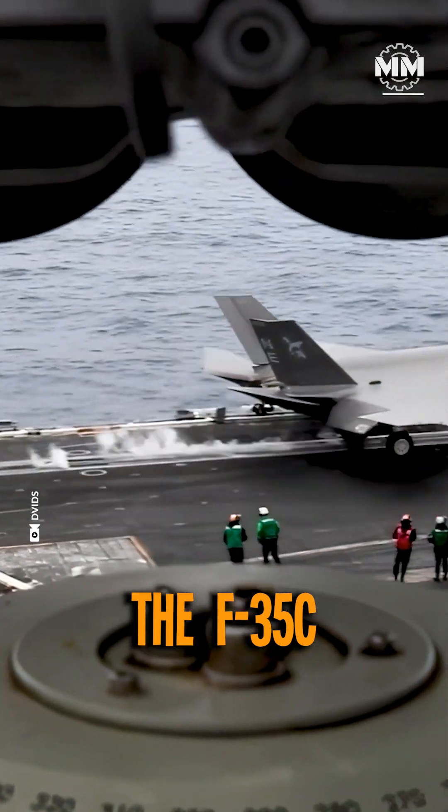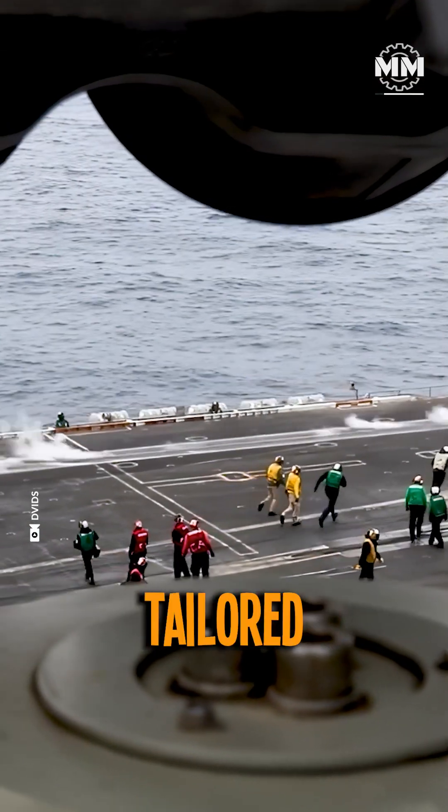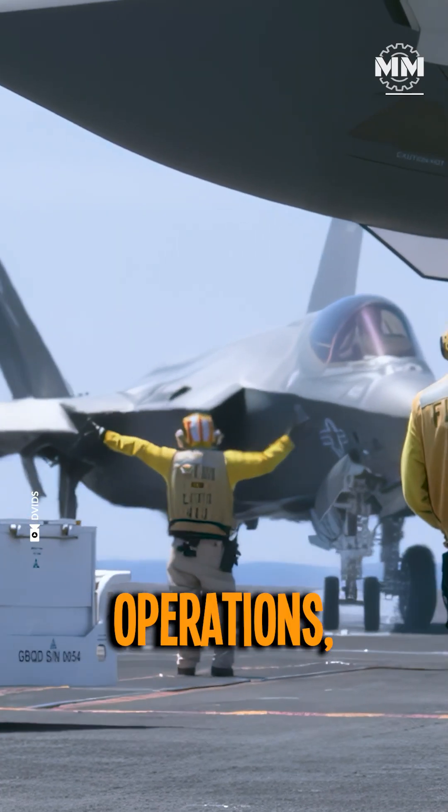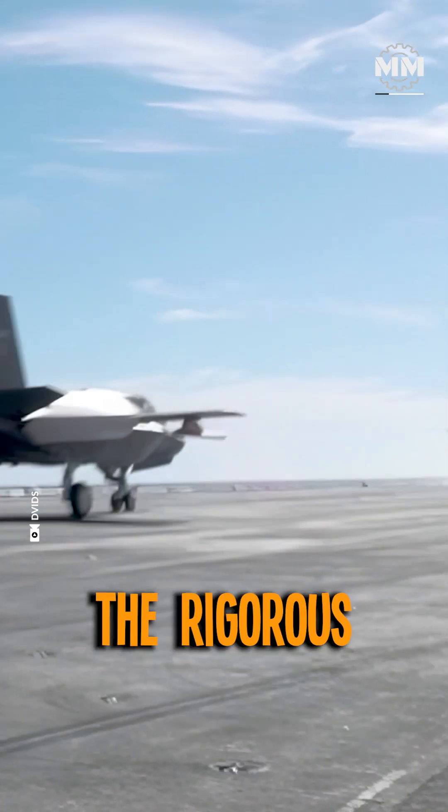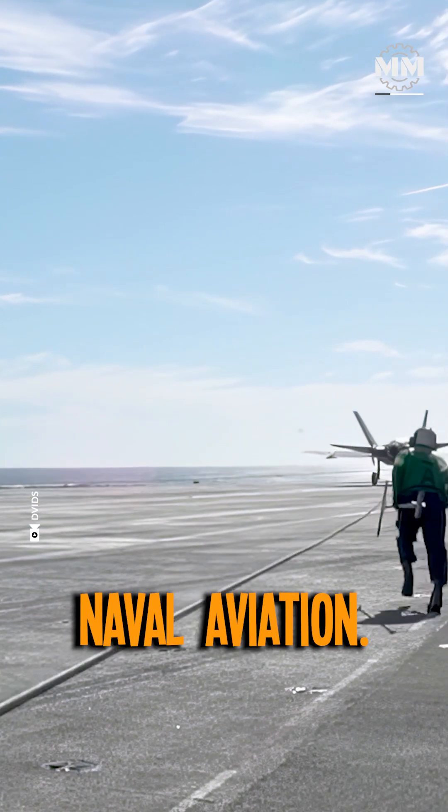The F-35C Lightning II, tailored for carrier-based operations, incorporates several distinctive design features to meet the rigorous demands of naval aviation.